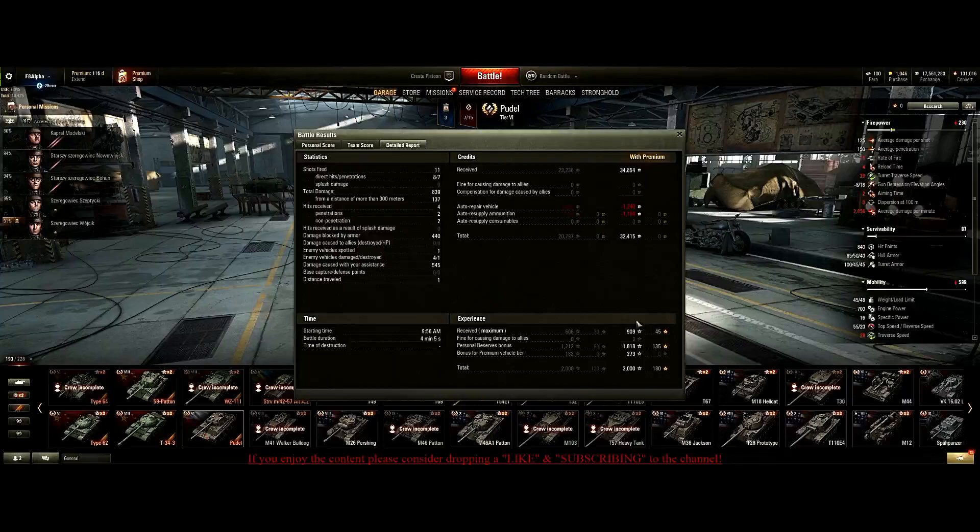But with that said guys, I am F8Alpha, and I will catch you guys next time.